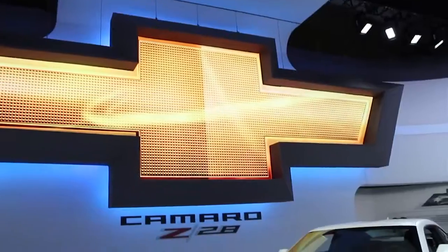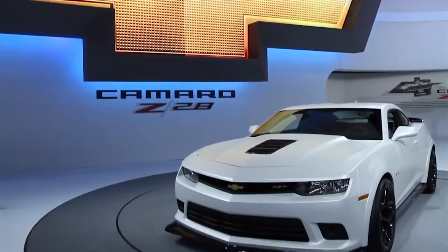Hi, my name is John Fitzpatrick. I'm the marketing manager for Chevrolet Performance Cars and here's the 2014 Camaro Z28. Over the last four years, the most asked question you get for Camaro is, when is the Z28 coming back?